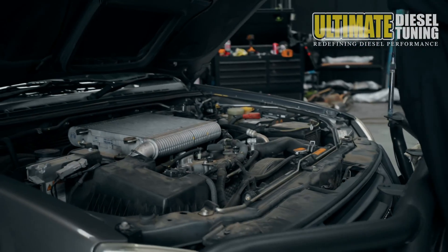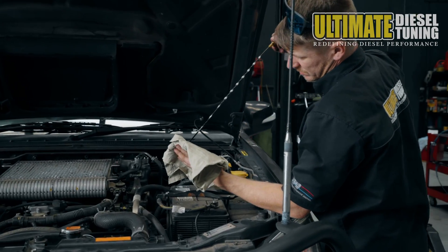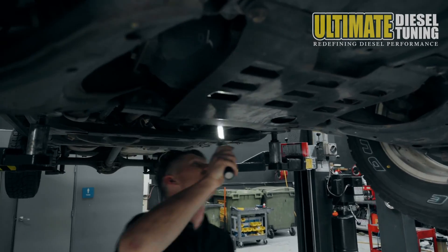Here at Ultimate Diesel Tuning, we give every vehicle a mechanical inspection before we carry out any performance upgrades. We check for things such as any oil leaks that may be present, as well as checking all engine fluid levels to ensure they are good. If any issues are found, they are then attended to.